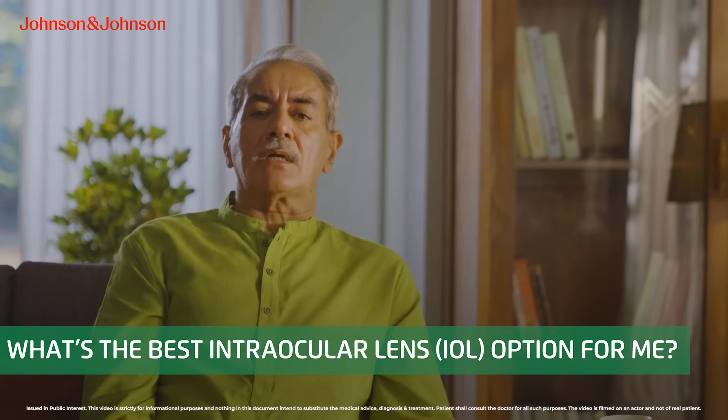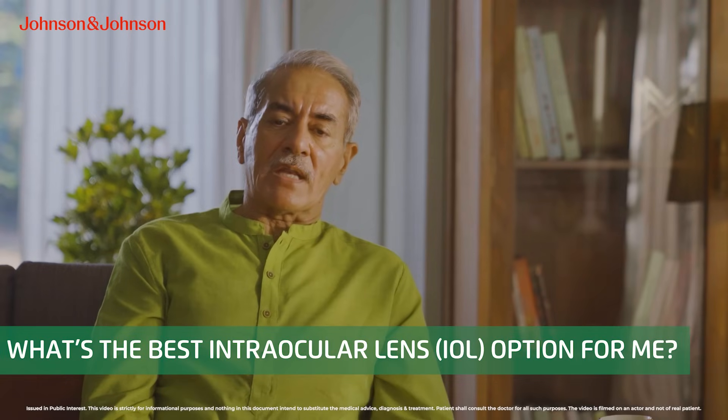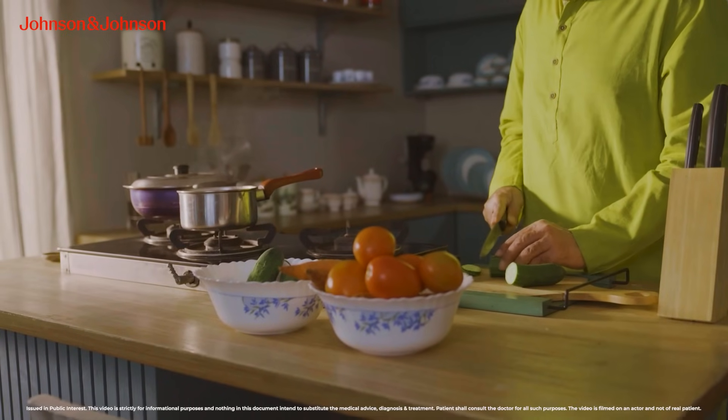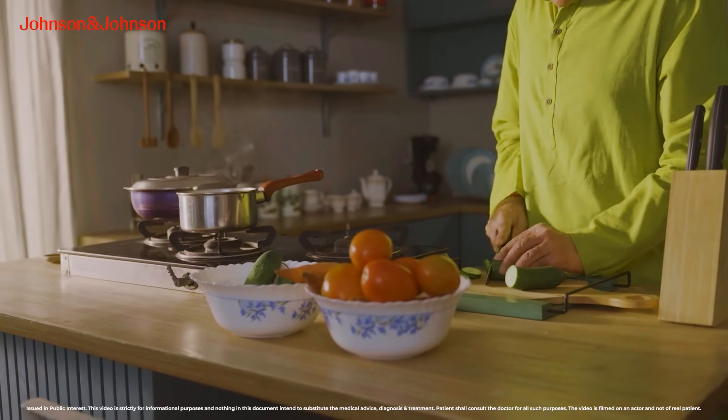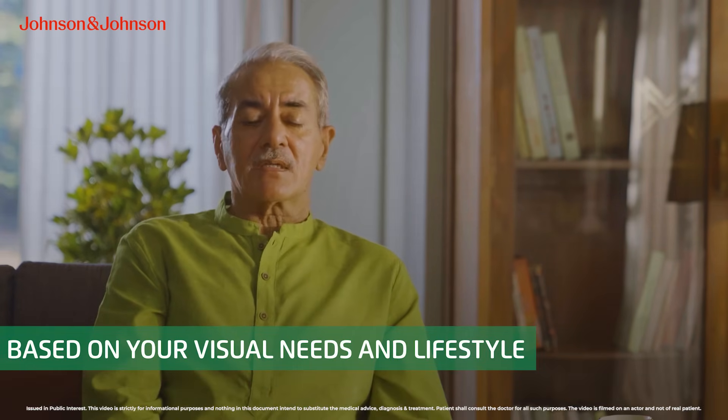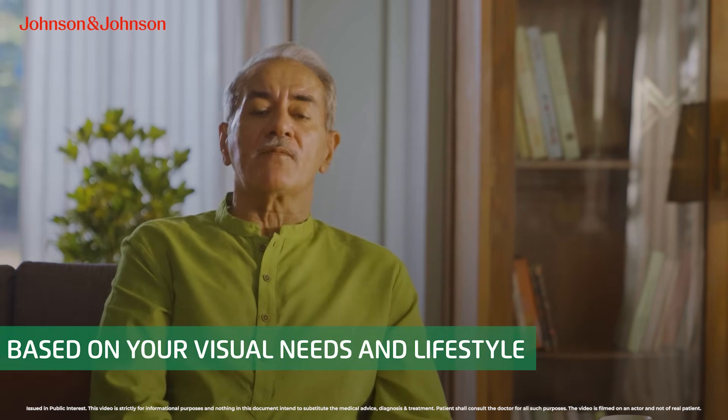During consultation, the surgeon asked me about my lifestyle and I informed him that I drive to work, play with my grandkids, like gardening, experimenting in the kitchen, and occasionally painting. So keeping my requirement of both intermediate as well as distance vision, I was advised to go in for the monofocal plus IOL.